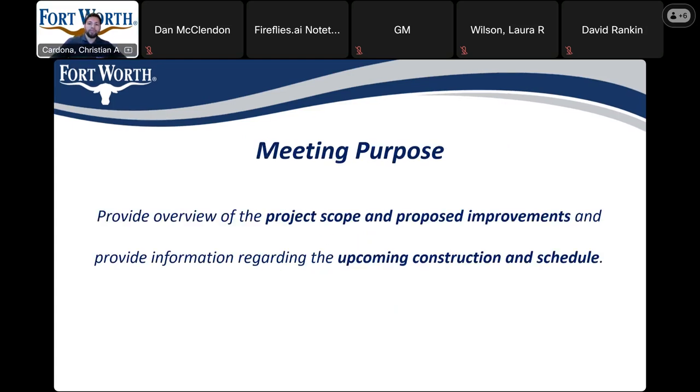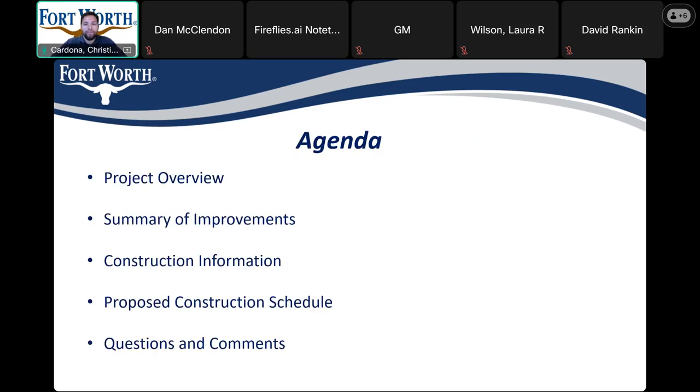The purpose of this meeting is to provide the project scope and what improvements are on each street. The meeting will also provide information regarding construction and the anticipated schedule for each section. Here's the agenda for today's meeting: we'll go over the project overview, summary of improvements, construction information, proposed construction and post-construction schedule, and we'll leave time at the end for any questions or comments.